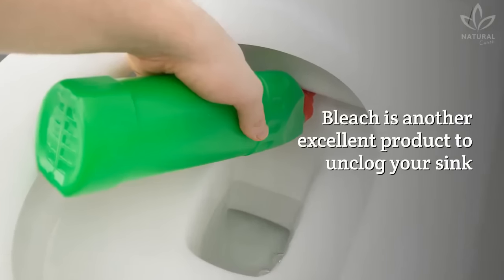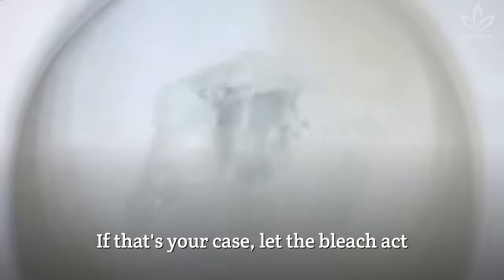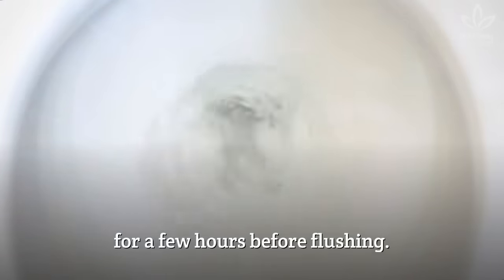Bleach is another excellent product to unclog your toilet if you don't want to use vinegar and baking soda. If that's your case, let the bleach act for a few hours before flushing.